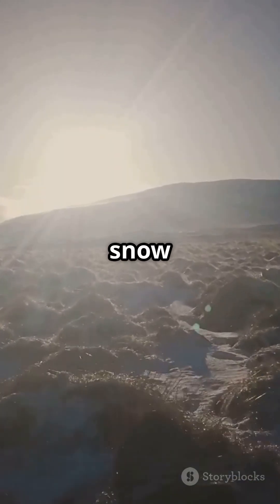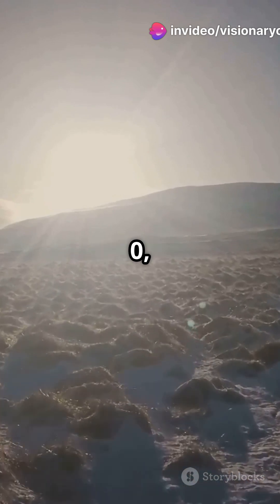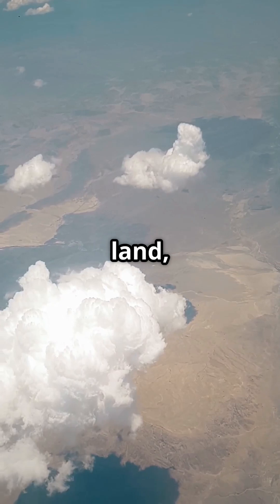Picture this: fresh snow has an albedo close to 1, reflecting almost all sunlight. Meanwhile, dark oceans have an albedo near zero, absorbing most sunlight. Earth's average albedo sits around 30 to 35 percent, thanks to clouds, land, and atmosphere.